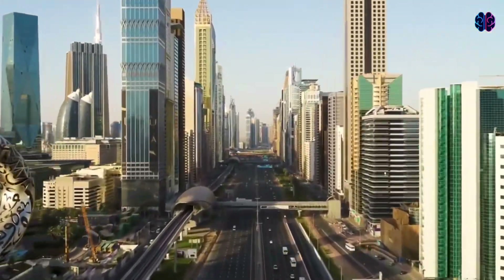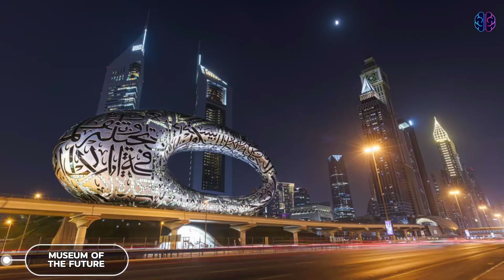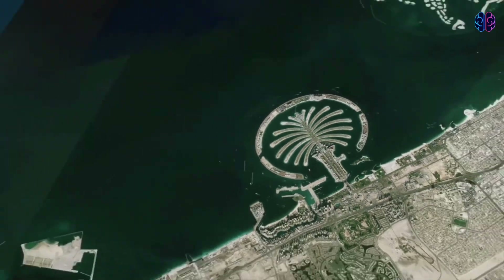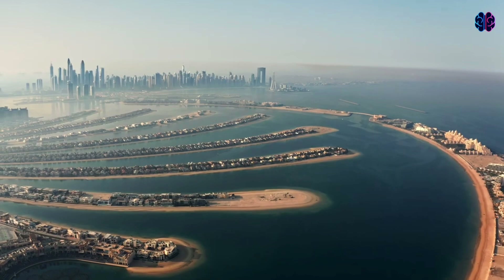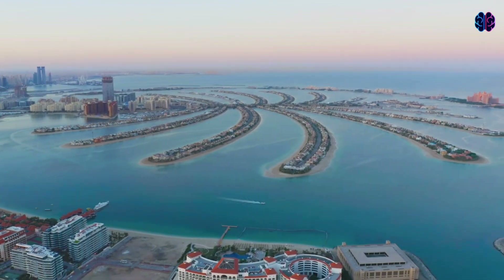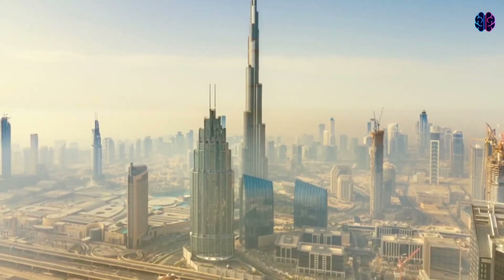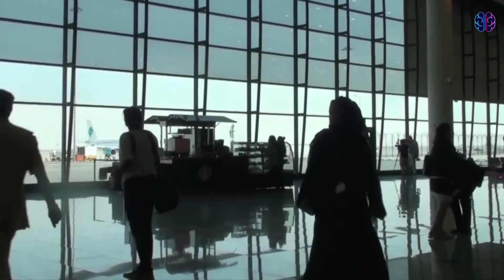Dubai has long been a hub for real estate development, with buildings like the world's tallest freestanding structure, the Museum of the Future, and the highest observation wheel among some of its most innovative architectural projects. Equally fascinating are the city's human-made archipelagos, all in various stages of development. Some of the world's largest artificial islands are being built off the coast of Dubai, United Arab Emirates. The Prime Minister of the UAE, Sheikh Mohammed bin Rashid Al Maktoum, is the mastermind behind these massive projects, which are meant to drive tourism and expand Dubai's coastline.